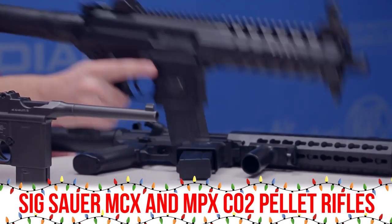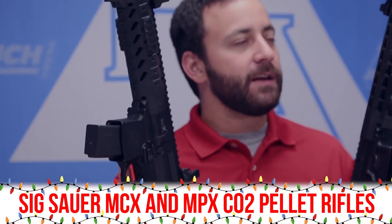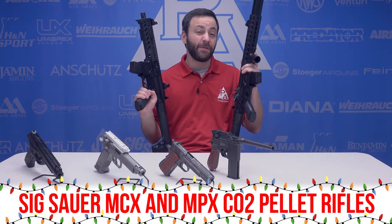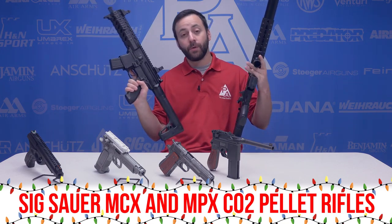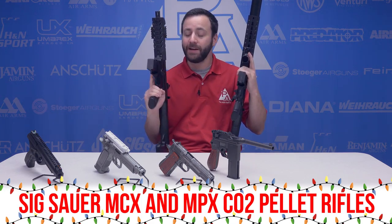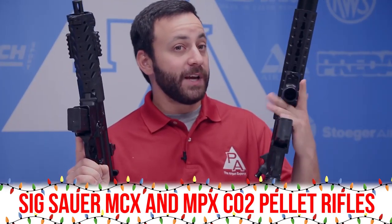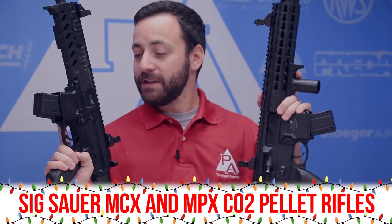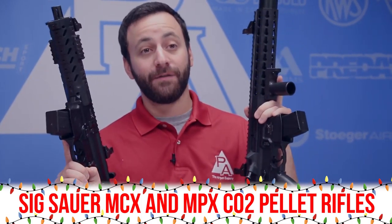First up, guys, we have the SIG MPX and the SIG MCX. The only difference is barrel length and the shroud on the MCX — those are your two main differences, but the guns function the same. 30-round magazines, 88-gram CO2 cartridges, or for those of you that are high-pressure air inclined, you have the Airventuri 13 cubic inch bottle that you can run on these and actually use HPA, so you could use them outside if you wanted to. A lot of firepower in these little guys — 500 to 600 feet per second pellet shooters, and they are a ton of fun.